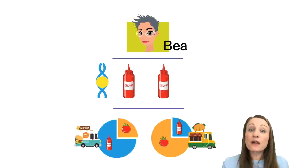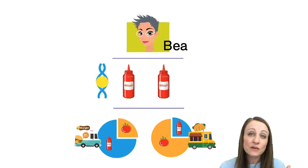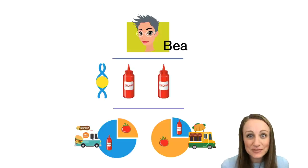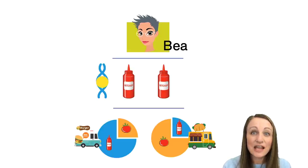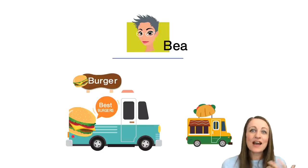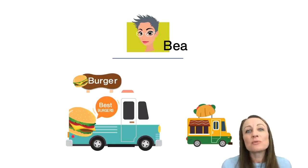That is an important thing to keep in mind — the composition of your reference population. Now we know what our reference population says about burgers and tacos, but we need to look at B's DNA. She got half her DNA from her mom and half from her dad, so she has two values at this key location. She has two ketchups. Does that mean B must have had a burger? The data can't tell us anything for sure — all it can say is that it's more likely B had a burger, but she could still have had a taco.